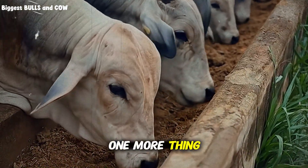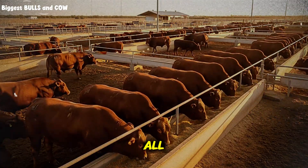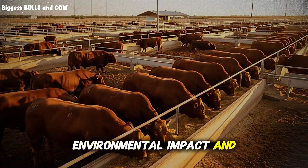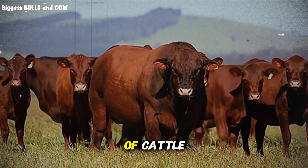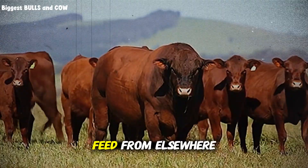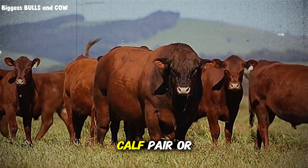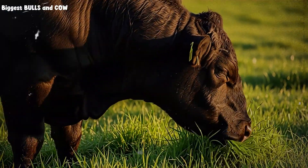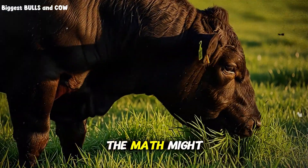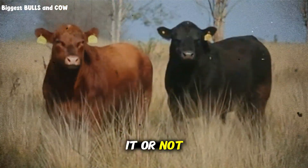One more thing — and this might be the most important point of all — environmental impact and land requirements. One feedlot acre can support dozens of cattle simultaneously, because you're importing feed from elsewhere. One pasture acre might support one cow-calf pair or less, depending on rainfall and soil quality. If you have limited land, the math might force you toward feedlot-style finishing, whether you prefer it or not.